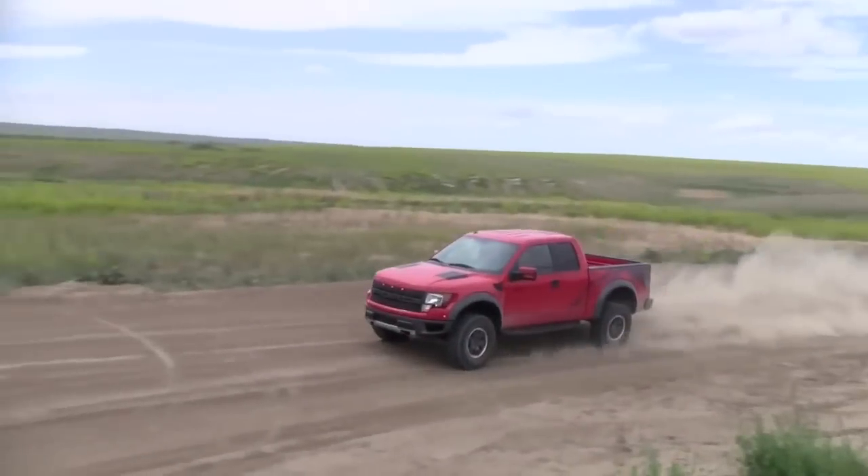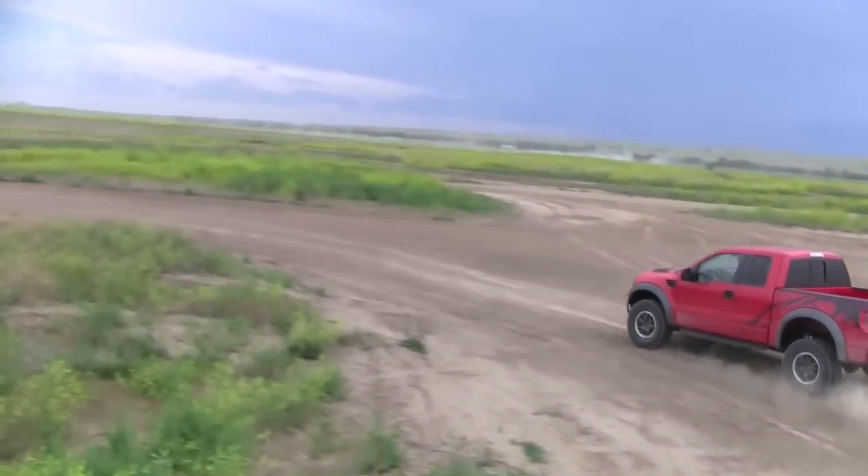Flying down a desert race course — which is what I'm on right now — this Raptor is just sublime. The suspension soaks up the bumps, the rear tires just fight, the back end comes around when you need it to. It's just probably more fun than you can have legally.